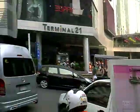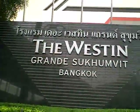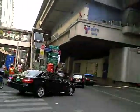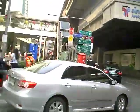Alright, I'm on Soi 19 by the west end, and over there is Terminal 21. I'm going to show you the easy way to get across Sukhumvit and the Asok area at the same time.